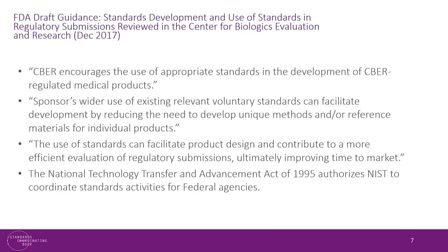One of FDA's first acts to be in compliance with that law was to issue a draft guidance in December of 2017, in which they encouraged the use of appropriate standards to develop CBER-regulated products. They emphasized that use of existing relevant voluntary standards can facilitate development by reducing the need to develop unique methods or reference materials for each individual product and sponsor. Standards can facilitate product design and contribute to a more efficient evaluation of regulatory submissions.